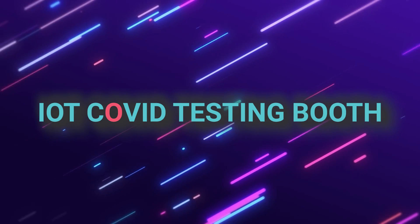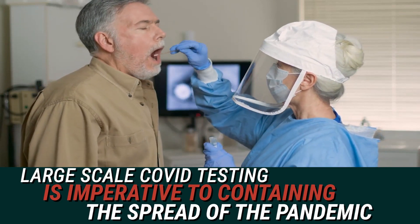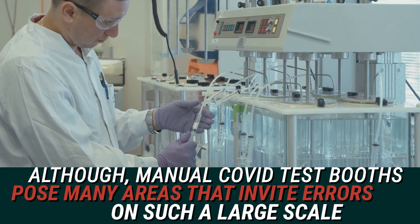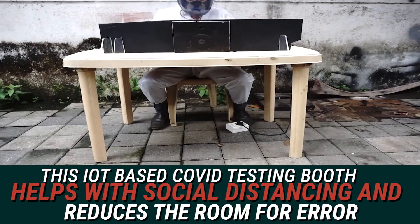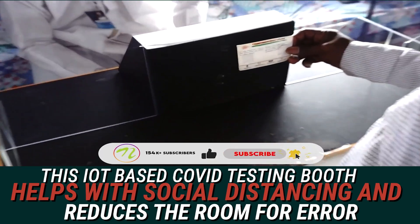IoT COVID Testing Booth. Large-scale COVID testing is imperative to containing the spread of the pandemic. Although manual COVID test booths pose many issues that invite errors on such a large scale, this IoT-based COVID testing booth helps with social distancing and reduces the room for error.